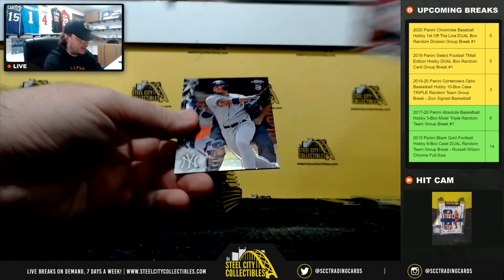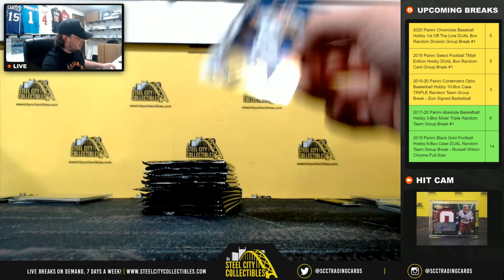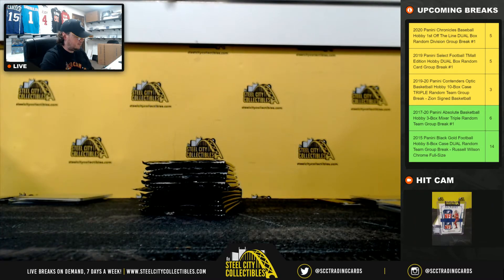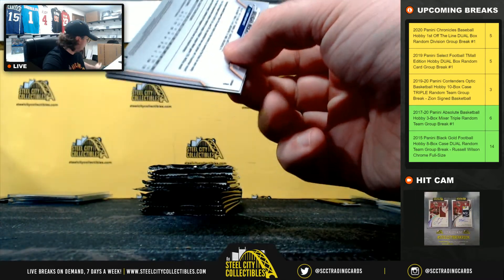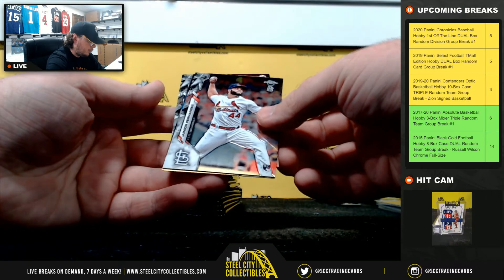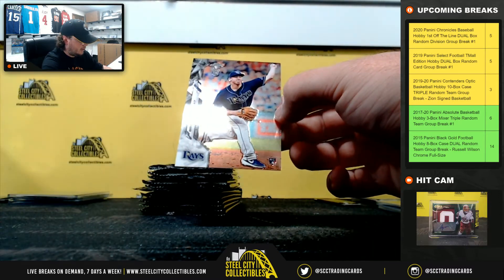Andrews. Joey Votto. Bo Bichette rookie — so two Bo Bichette rookies in this box, going to Alexander. Dansby Swanson. Rookie Junior Fernandez. Austin Nola. And rookie Brendan McKay.